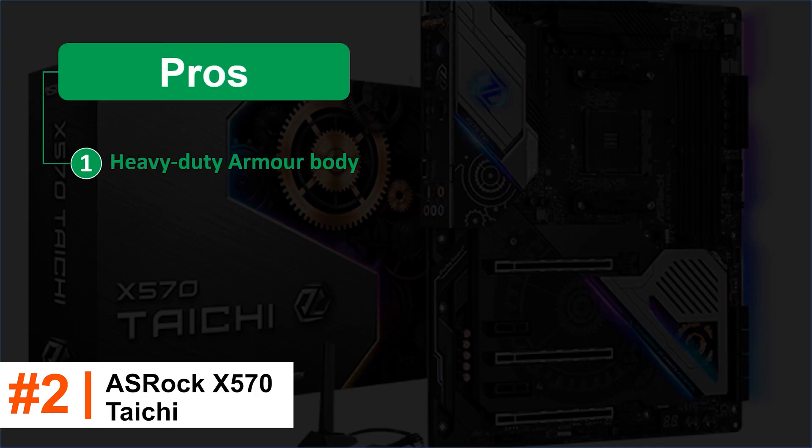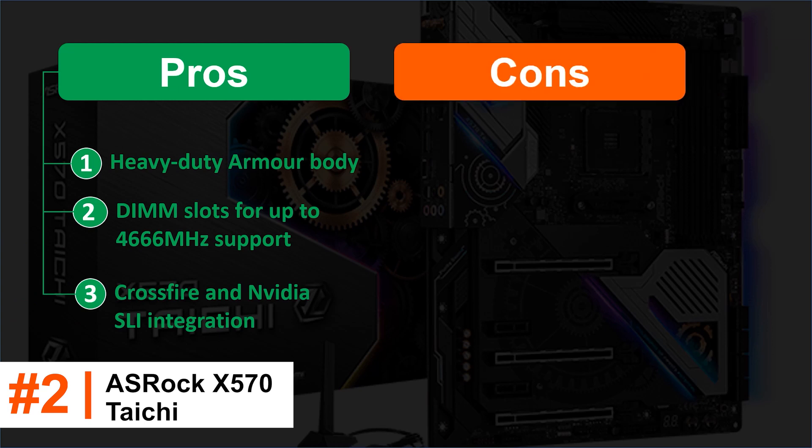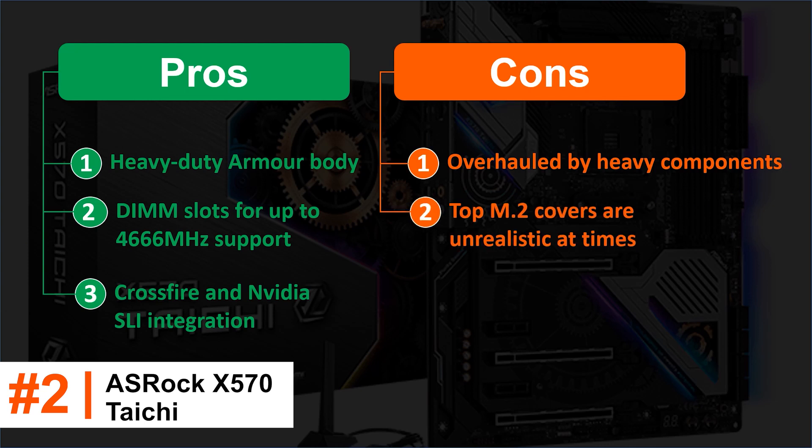Pros: Heavy-duty armor body. DIMM slots for up to 4,666MHz support. Crossfire and Nvidia SLI integration. Cons: Overhauled by heavy components. Top M.2 covers are unrealistic at times.